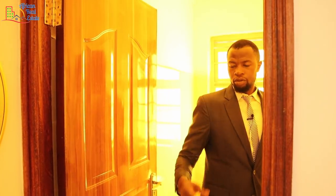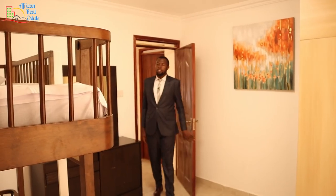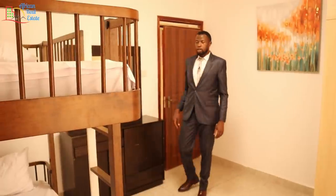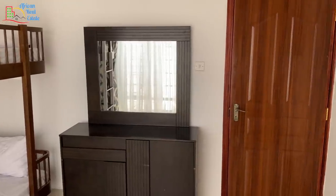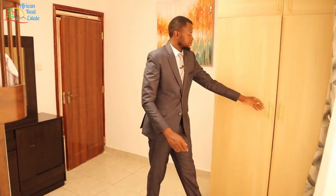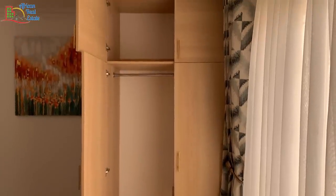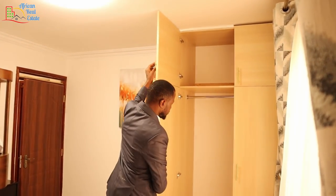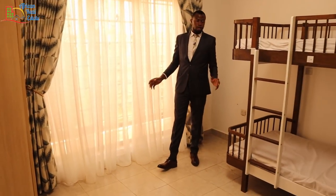This is the first bedroom and it's big enough for your kids. The bedroom comes with its closet, a double-decker bed, and a dresser. The closet is big and you have extra storage up top. This bedroom also comes with a massive window for maximum lighting.